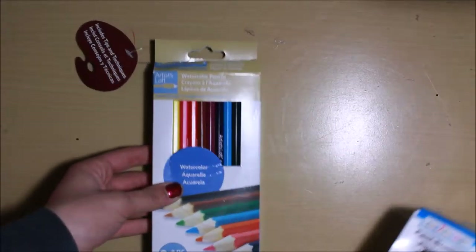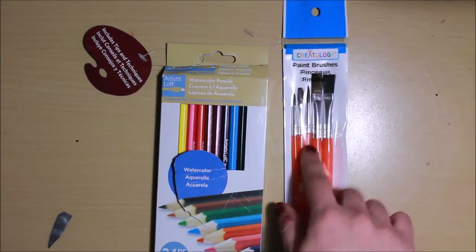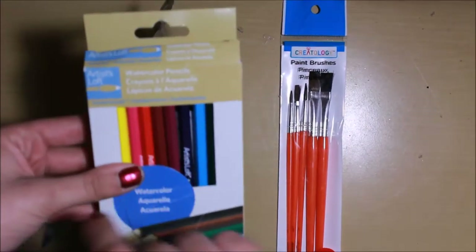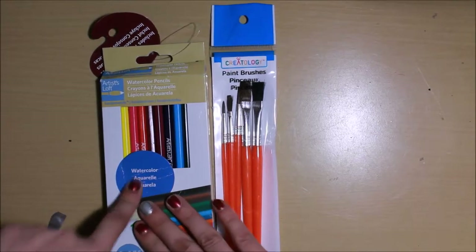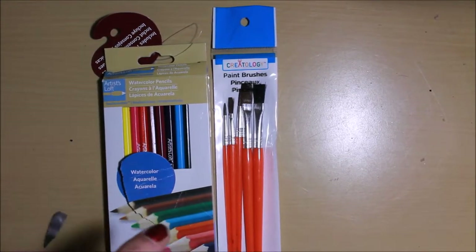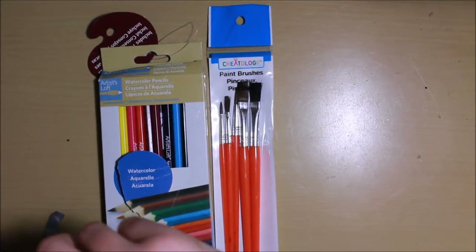The next thing I picked up was these watercolor pencils and some brushes to go with them. I've tried watercolors in the past and wasn't successful, but one of my New Year's resolutions is to learn more about watercolors and techniques. I feel like the pencils will be very easy to use in my bullet journal.